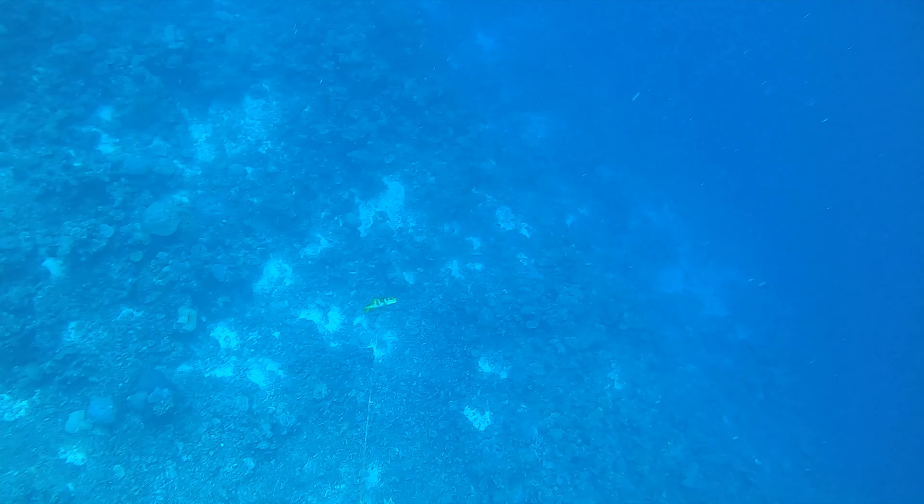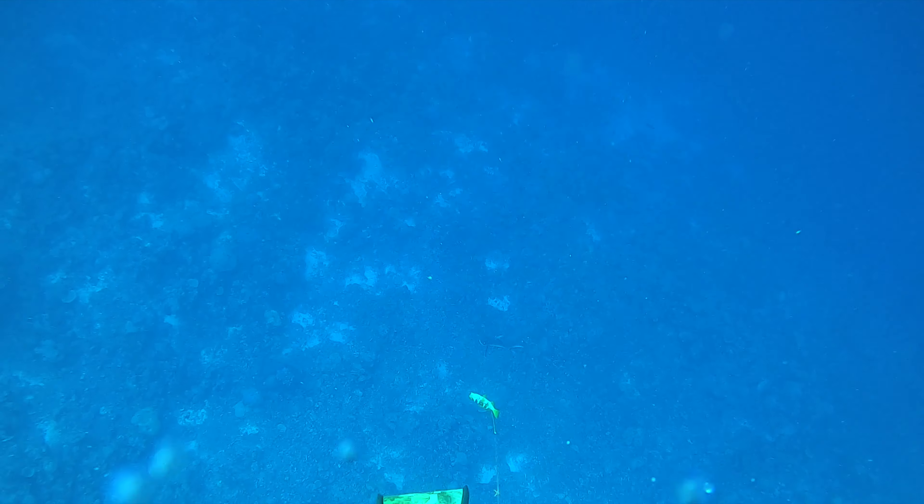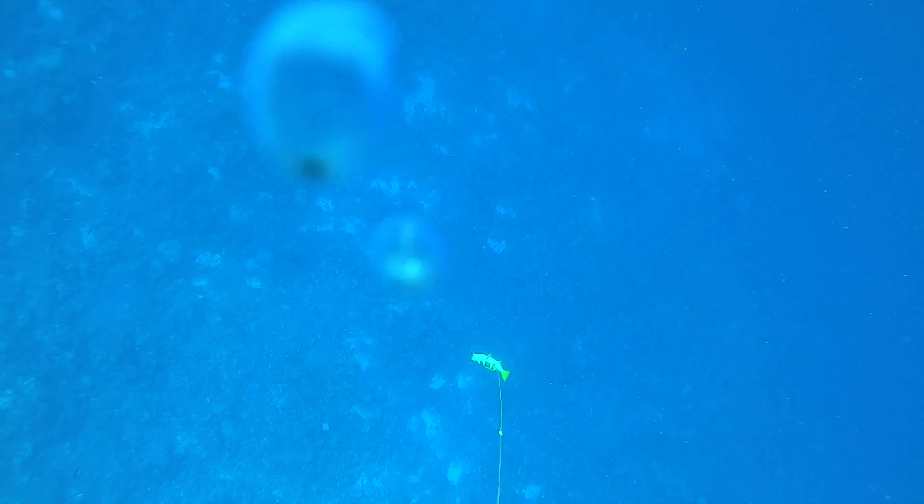Now it's just a long slog back up to the surface. A grey reef shark does decide to come in for a little sniff but ultimately decides to stay away from me and the fish. This is awesome.